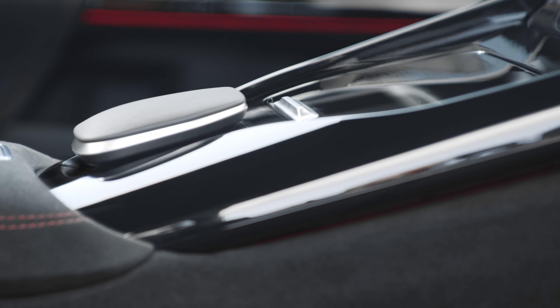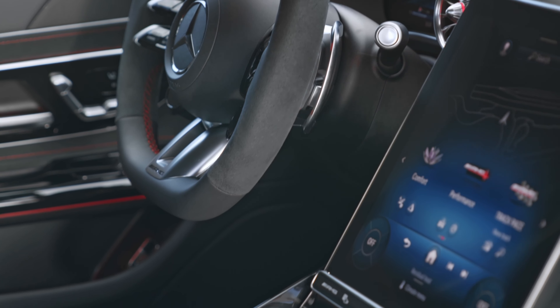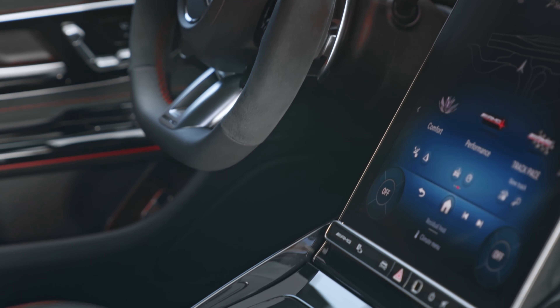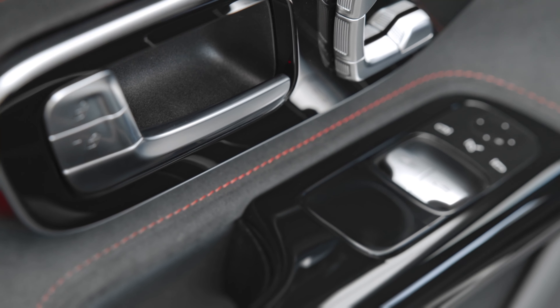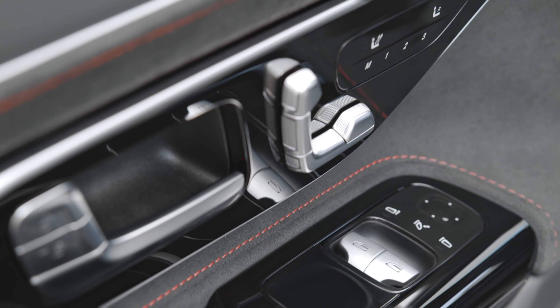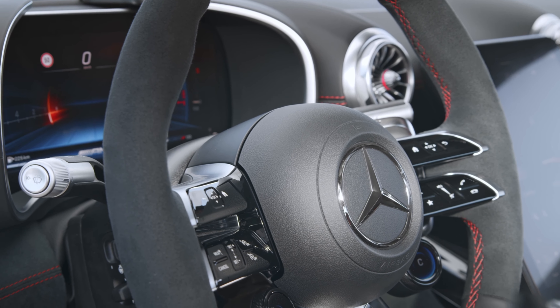You can also get Cup 2R tires at no additional cost, and it's great that they're offering the true R-compound tire for those who genuinely want to track these vehicles — rather than the regular Cup 2, which isn't ideal for the street and isn't truly a racing tire either. As standard, the Pro comes with the AMG Exterior Carbon Fiber Package, including a carbon front splitter, side sills, rear diffuser, and rear wing.